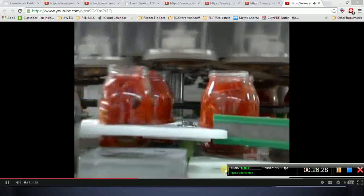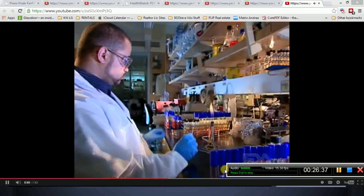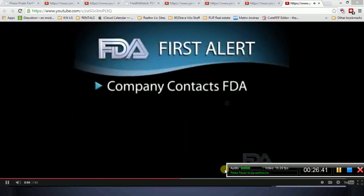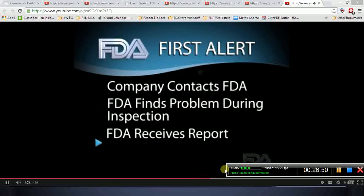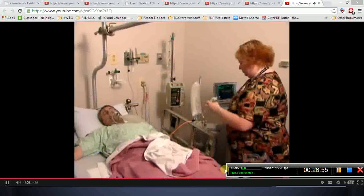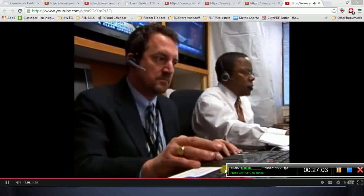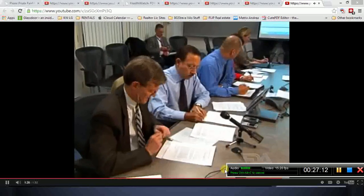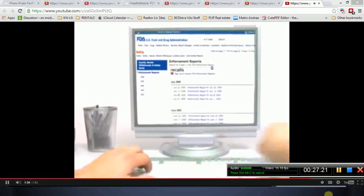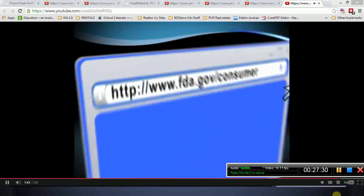In most cases, a recall results from a mistake by the company rather than from an intentional disregard for the law. FDA hears about problems regarding products that it regulates in several ways: a company discovers a problem and contacts FDA; FDA finds a problem during an inspection; FDA receives a report of problems through various reporting systems; or the Centers for Disease Control and Prevention contacts FDA. FDA seeks publicity about a recall when it believes the public needs to be alerted to a serious hazard. All recalls go into FDA's weekly enforcement report. For more information, visit FDA.gov/consumer.